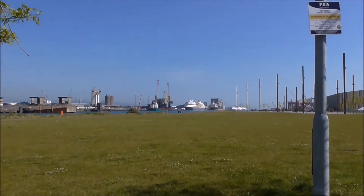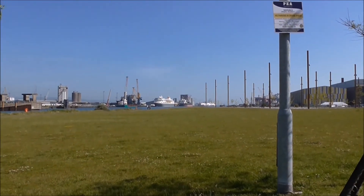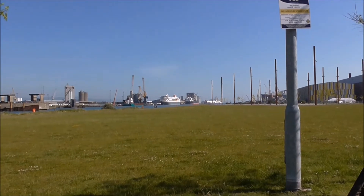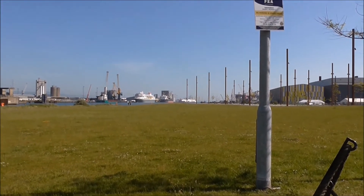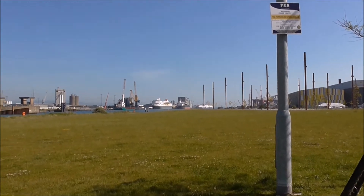Good morning. I am down looking into Belfast Harbour. This is Thompson Dock and Stormont Dock out here.